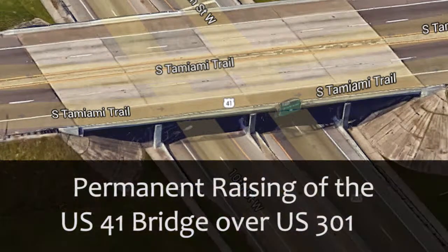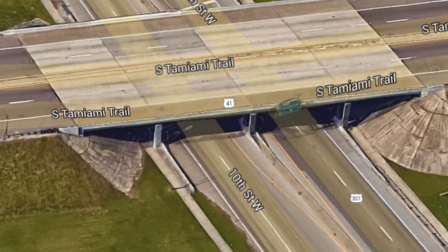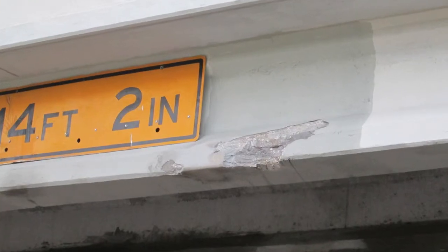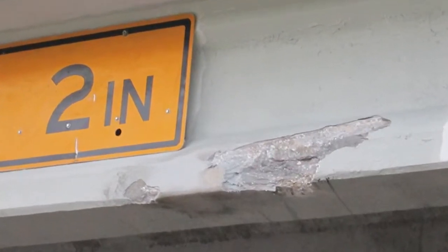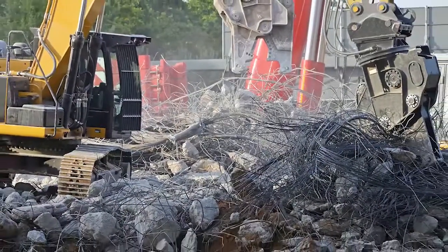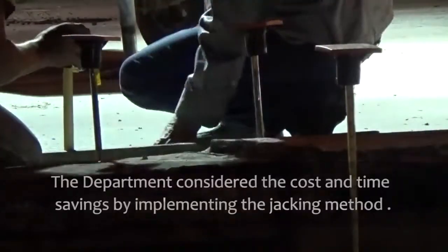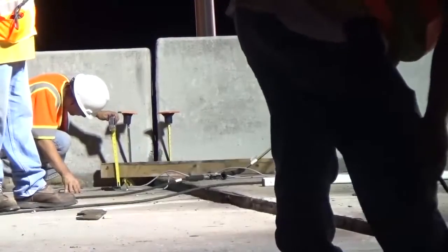Welcome to the permanent raising of the U.S. 41 bridge over U.S. 301. This project was the result of a need to provide increased vertical clearance at the U.S. 41 bridge over U.S. 301, which over the years has been hit multiple times by vehicles exceeding the existing clearance. Generally, FDOT has completely demolished old bridges and constructed new structures to accommodate such improvements. However, the department considered the cost and time savings by implementing the jacking method used in this video.